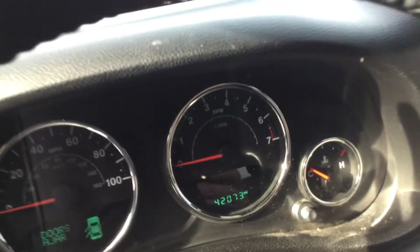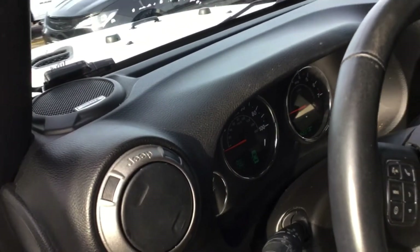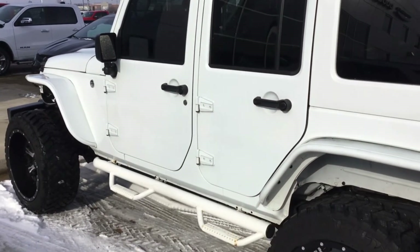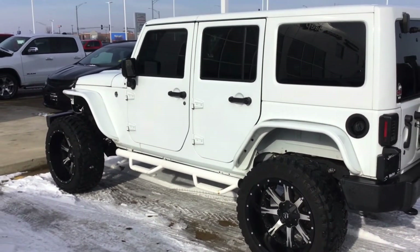Automatic four-wheel drive, of course. At 42,073 miles on it. Got cruise control. It's ready to run down the street or ready to take out in the mud if you want. Call me on this one.